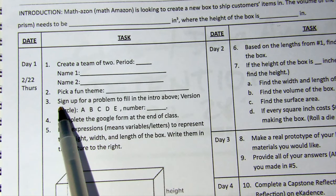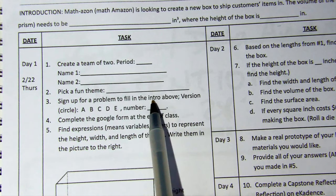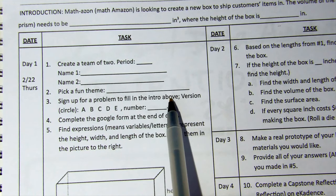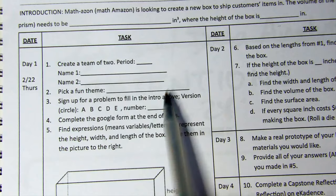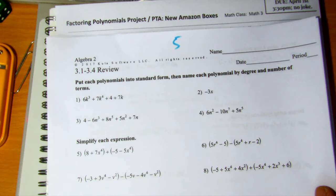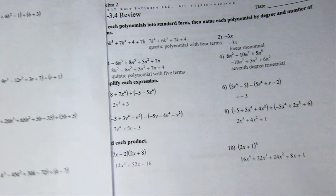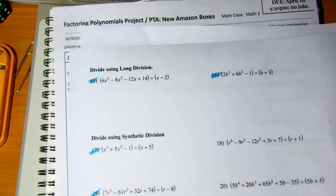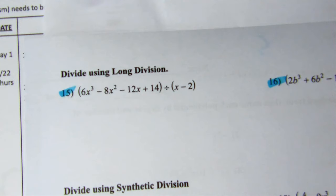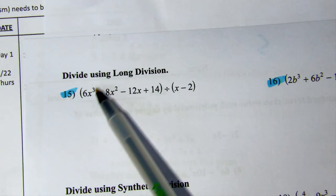When I release you and you have a partner, you're going to sign up for a problem and fill in the introduction above. This is what the paper's going to look like. You're going to look for the color blue. There's blue — let's say you take this one here. You can only sign up for the blues because they're to the power of three.